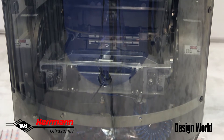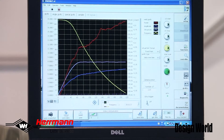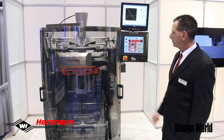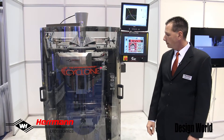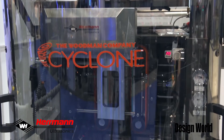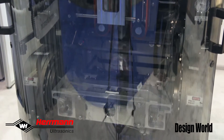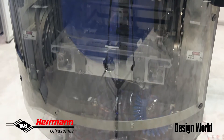This includes an ultrasonic cross seal as well as an ultrasonic fin sealing solution. The system is now running at 60 bags per minute. We have it set up at that rate for demonstration at the show, so you can see exactly the process that's occurring.